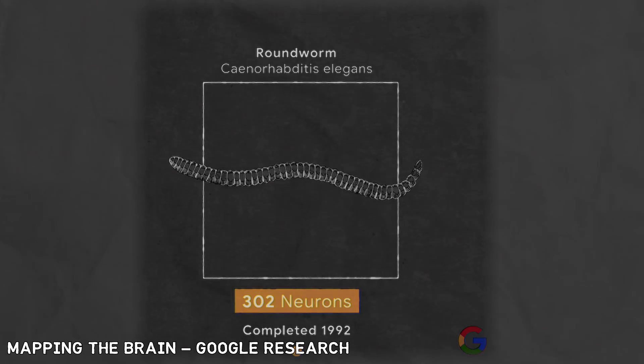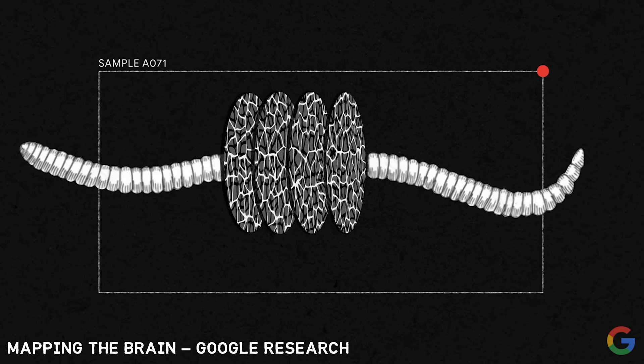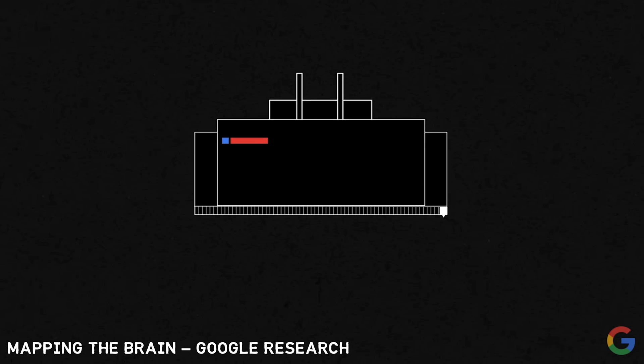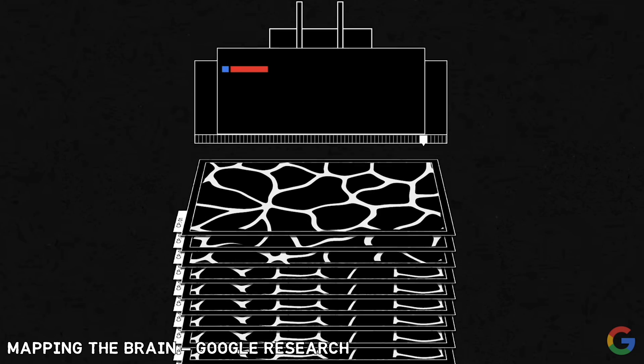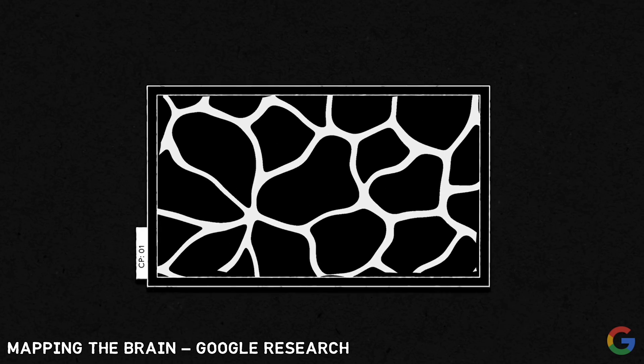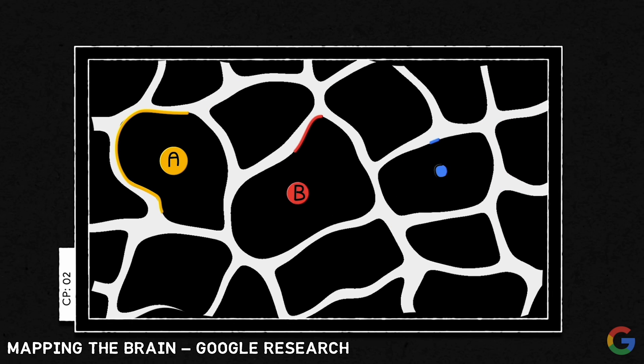In 1992, all 302 neurons of the C. elegans worm were successfully mapped. It took a gargantuan 10 years of effort. They did this by painstakingly slicing up different segments of the worm and then taking the most high-resolution photos possible with an electron microscope. They then printed out each of these micrographs and had to sketch out every single one until all 302 were mapped out into one continuous picture. Next time you complain about having to do your taxes, imagine sketching worm brain for 10 years.